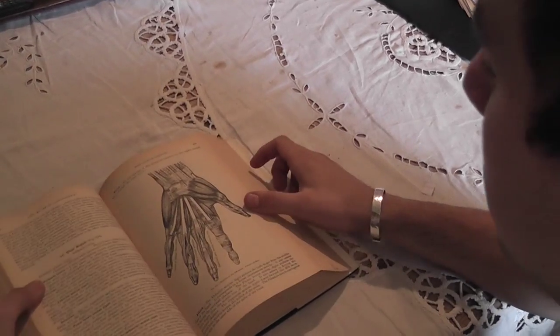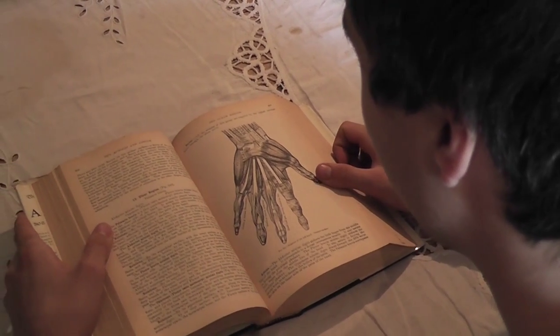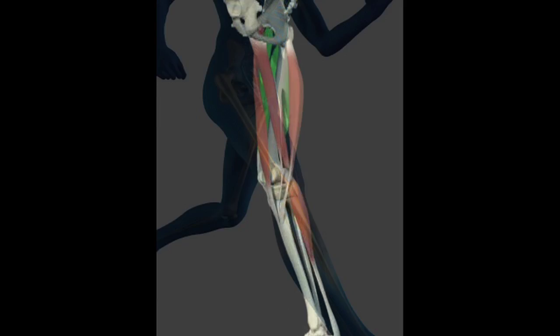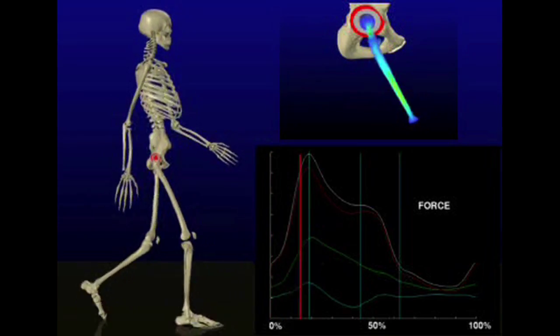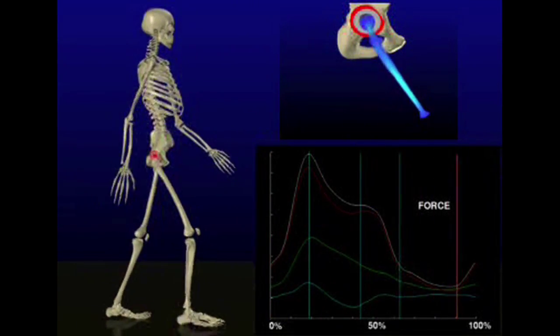Anatomy is usually learnt intellectually, which means that you learn where things are, but you don't learn to sense them yourself. You don't learn how to move them. Experiential anatomy teaches you how to sense things from the inside and teaches you how to move them both in yourselves and in other people. This means that you can teach people how to sense themselves and how to understand themselves from the inside.